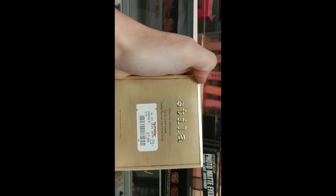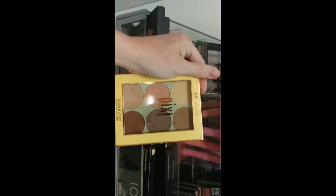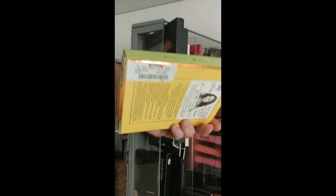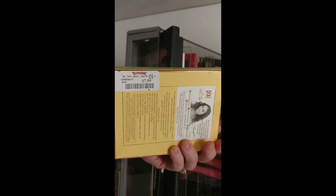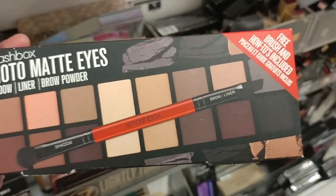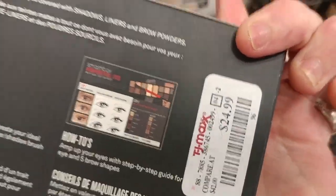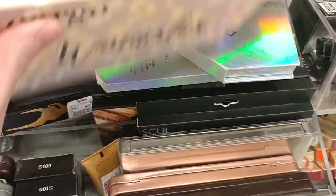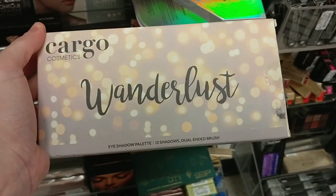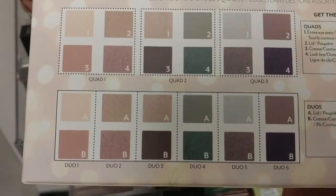Over here we've got the Stila Perfect Me Perfect Hue Eye and Cheek palette for $7.99, and the Pixi Strobe & Sculpt Highlight and Contour Palette for $7.99. This is the Smashbox Photo Matte Eyeshadow Liner Brow Powder Double Ended Brush for $24.99. And we have the Cargo Cosmetics Wanderlust Eyeshadow Palette — it's got a brush in it too — for $9.99.